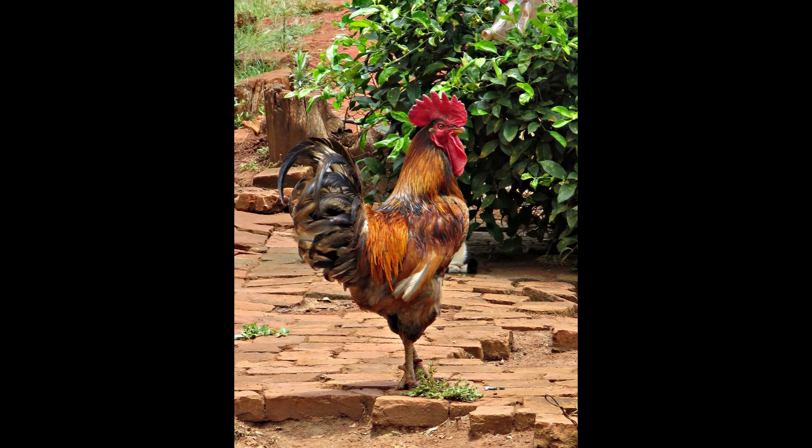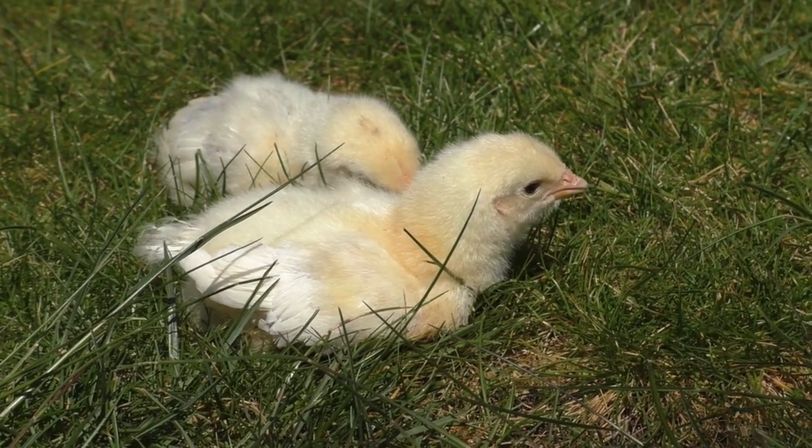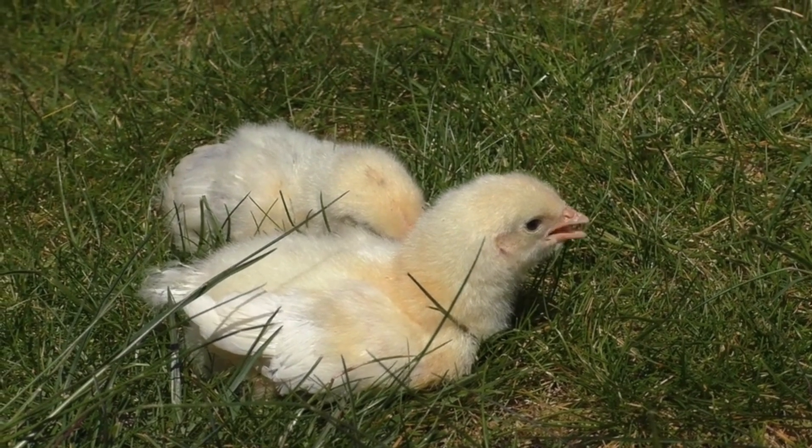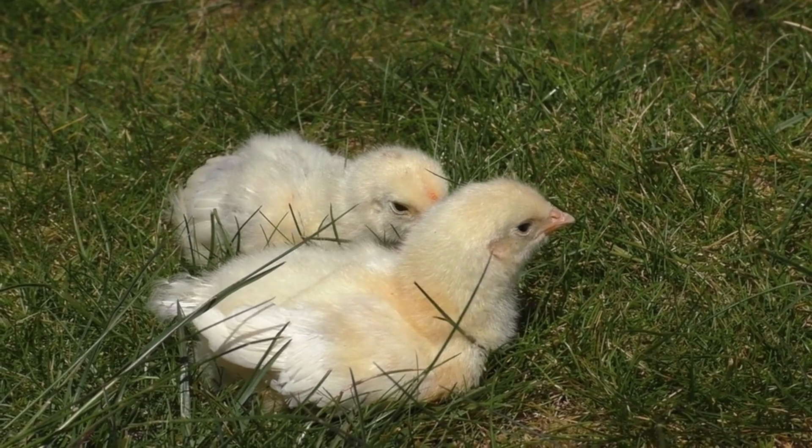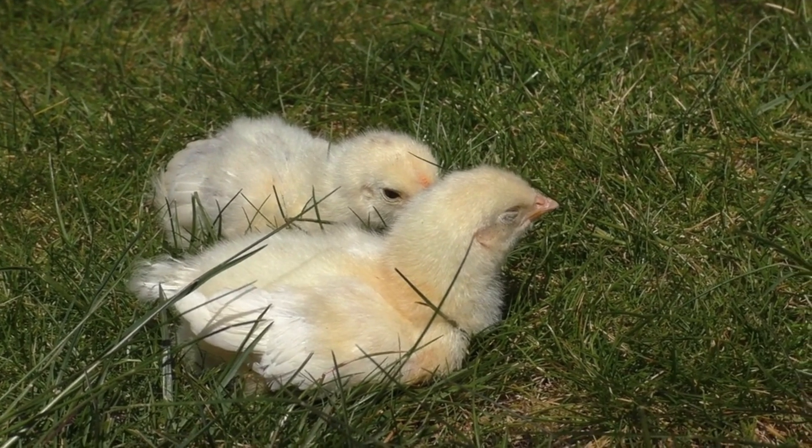Number 10: They have the ability to recognize up to 100 different faces. They say that elephants never forget, but apparently chickens don't either. Chickens are able to recognize up to 100 faces, be it other chickens, humans, or any other species. They can also amazingly decipher between their positive and negative encounters.